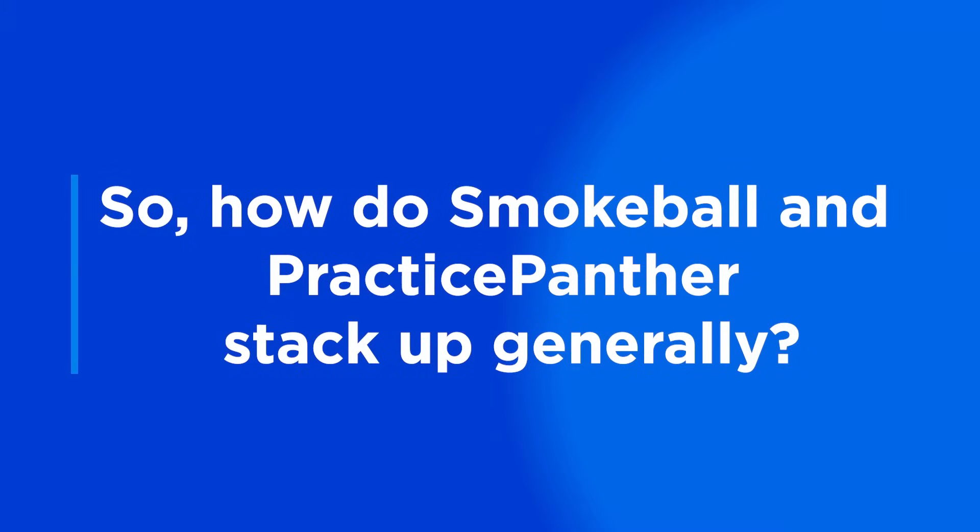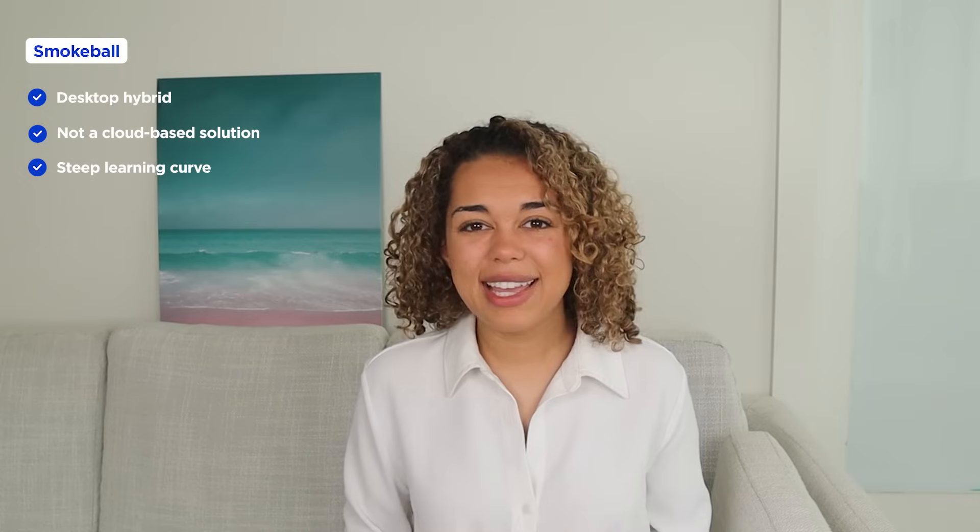Now let's jump in and take a closer look at the key differences between Practice Panther and Smokeball. First, I want to talk about the solutions themselves and their ease of use. Although Smokeball is well-known legal practice management software, it is a desktop hybrid, meaning it does not offer the flexibility of a fully cloud-based solution that is accessible from anywhere. This can cause slow performance when bouncing between desktop and cloud features. Many users have reported a huge learning curve when first navigating the platform, and users will be locked into either a one or three year contract.